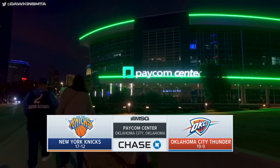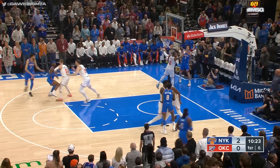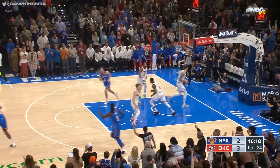From Paycom Center in Oklahoma City, it's time for New York Knicks Basketball, presented by Chase. Williams hits a three-pointer, and that's good.